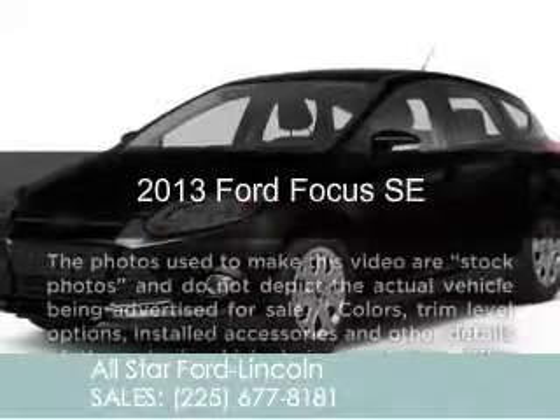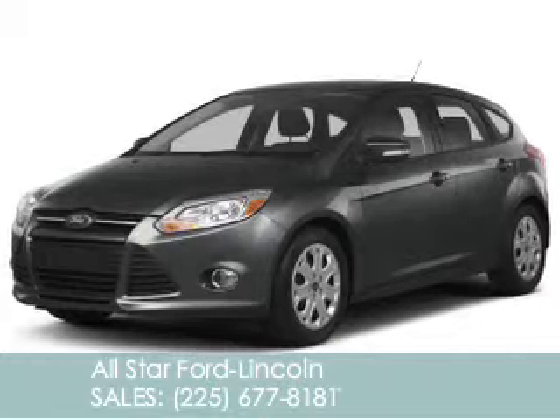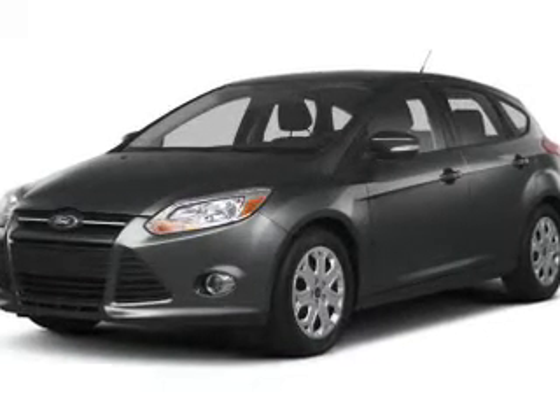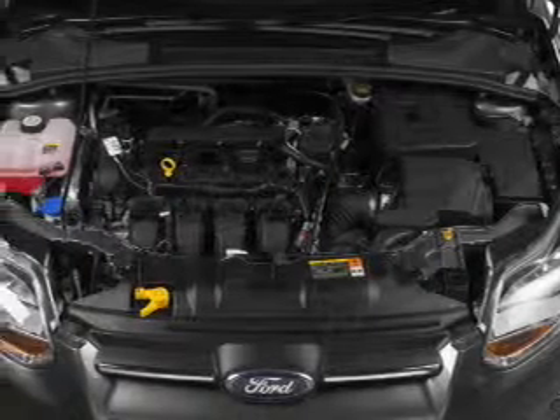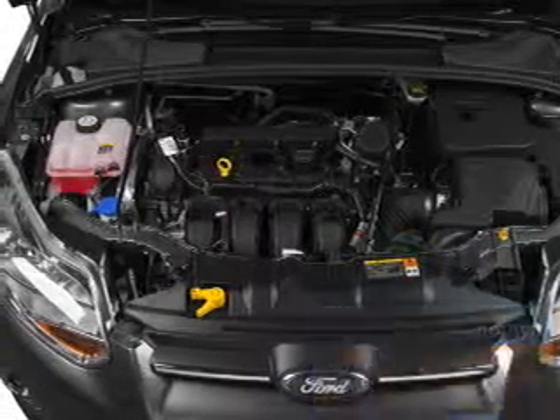This is a new 2013 Ford Focus, powered by front-wheel drive, a 2-liter, 4-cylinder engine, and an automatic transmission. Great fuel efficiency saves you money by requiring fewer trips to the gas station.